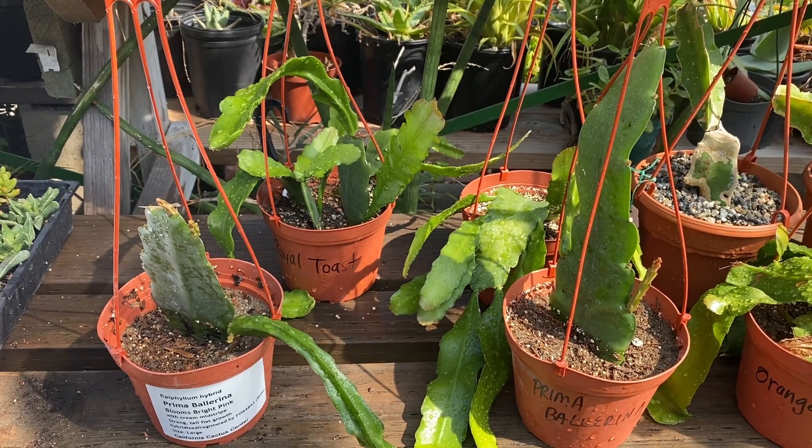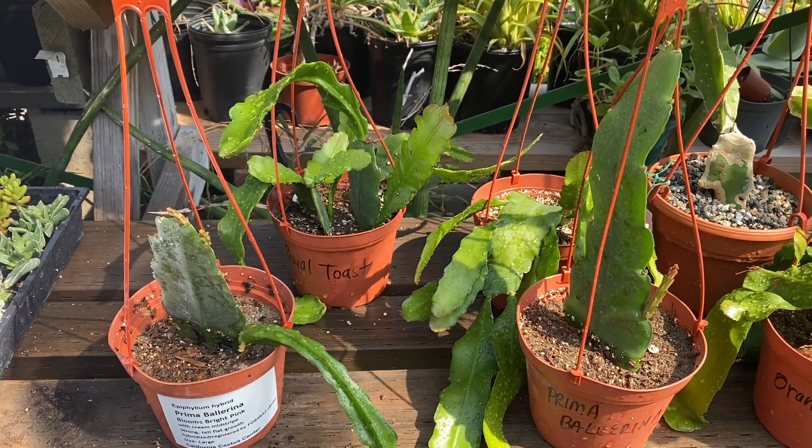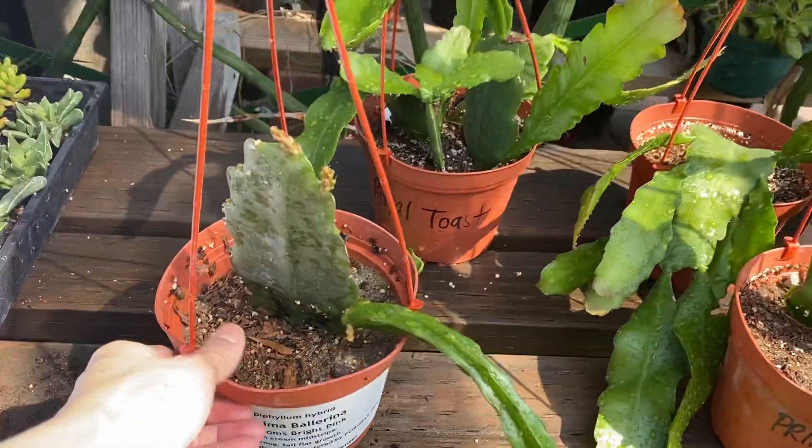Hi, this is Melini. Today I'm going to talk to you about epiphyllums and Hylocereus. First we'll talk about the epiphyllums.